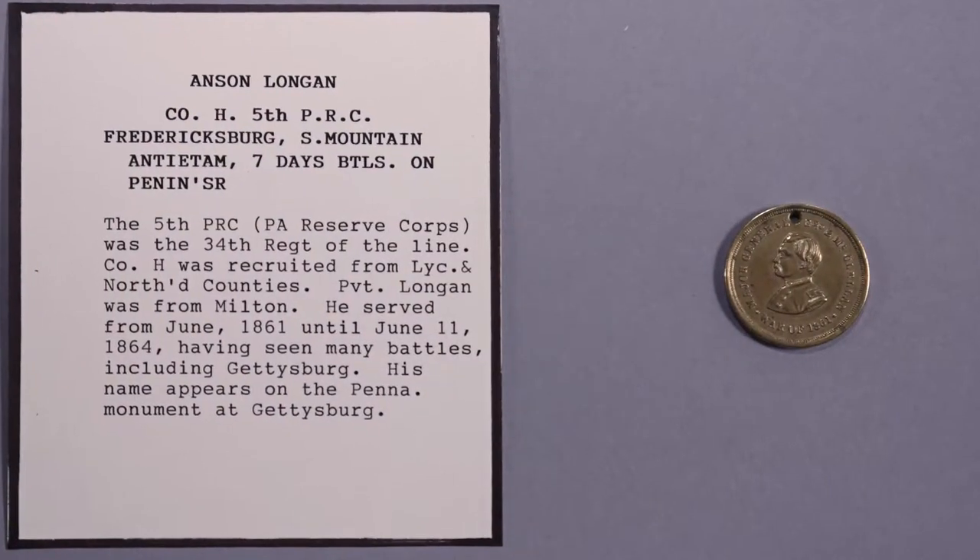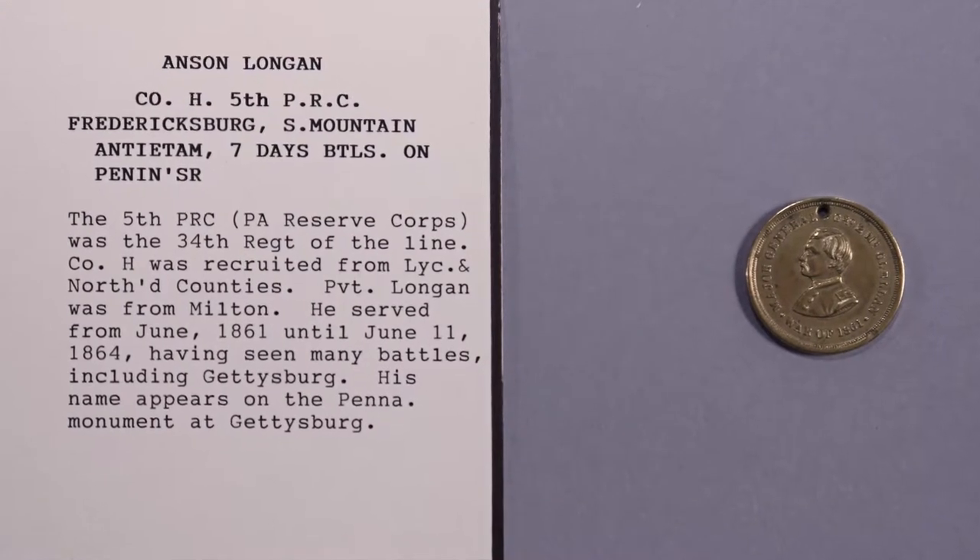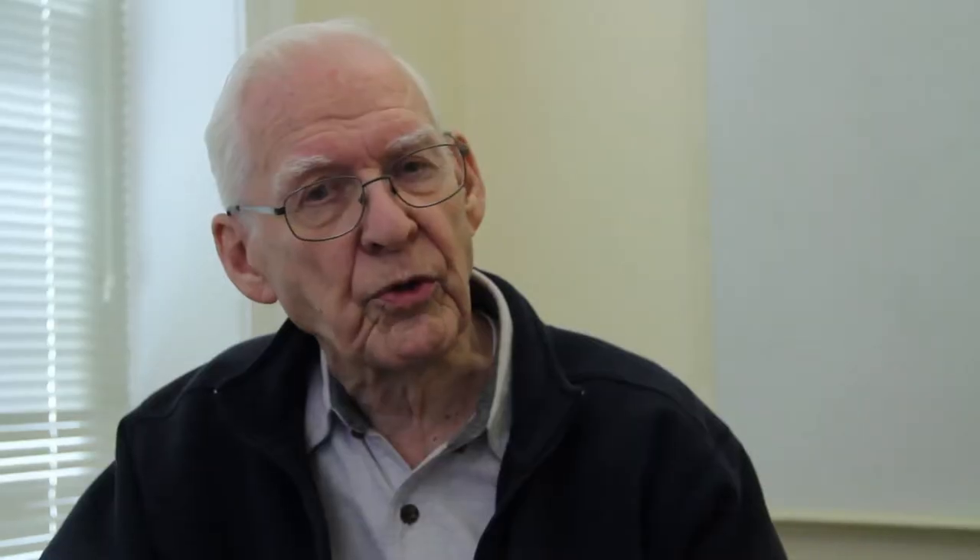The majority of those killed in the war were not identified. Some soldiers who didn't have one of these, maybe right before a battle, would take just a piece of paper, write their name on it, and pin it to their back so they could be identified.